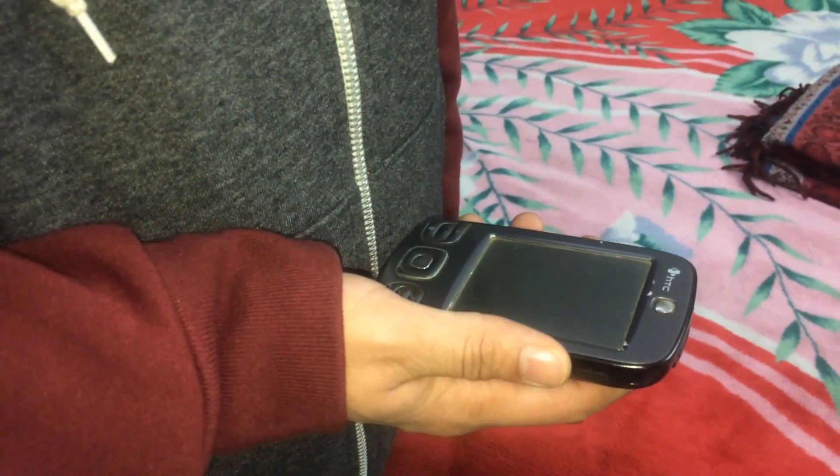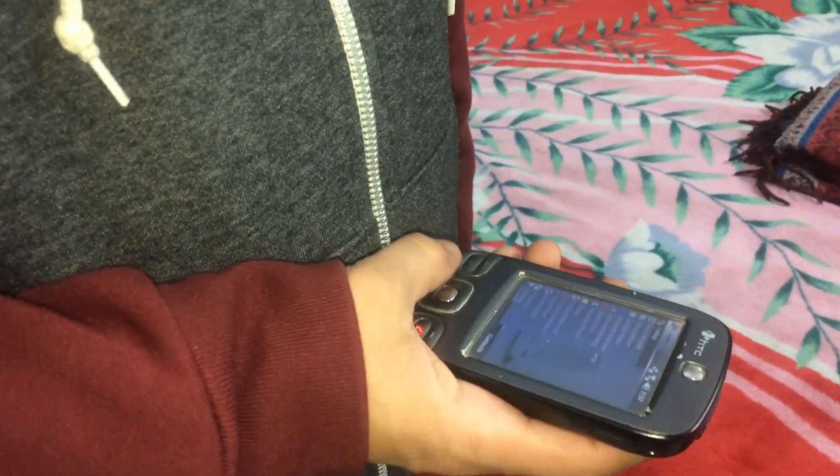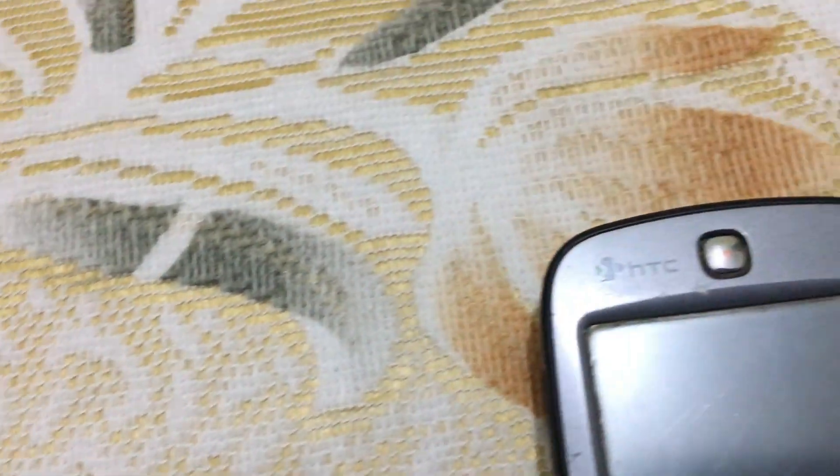HTC, a brand that is instantly associated nowadays with low revenue and profits, was not always like this. Let us see one of its mid-range offerings from its heyday. In February of 2007, HTC launched the P3400, a pocket PC that ran on the ubiquitous Microsoft Windows Mobile 5 platform.